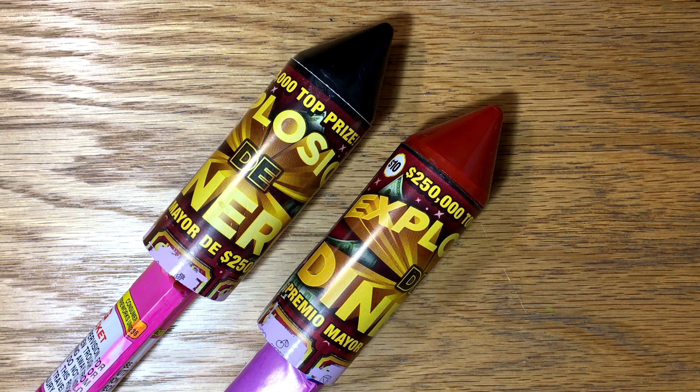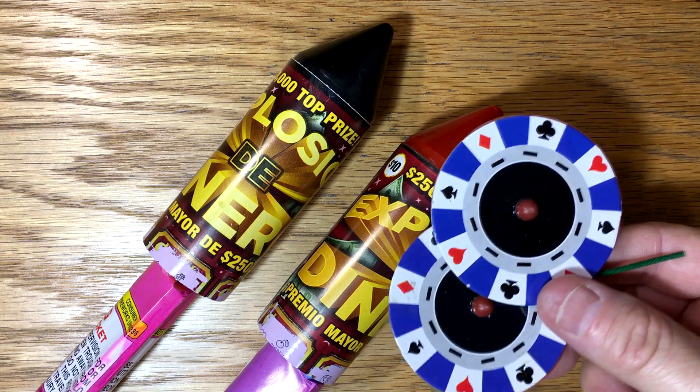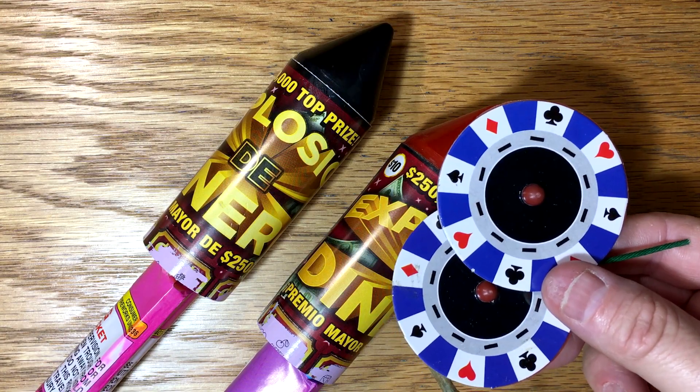Hey y'all, welcome back to part two of our July 4th special. I told you I had something fun in store for these two losing tickets - I've strapped them to a couple of rockets and we're gonna blow them up. And when I was down at the fireworks stand I found these cool poker chip spinners, so we're gonna try those out too. I just couldn't resist picking a couple of those up.